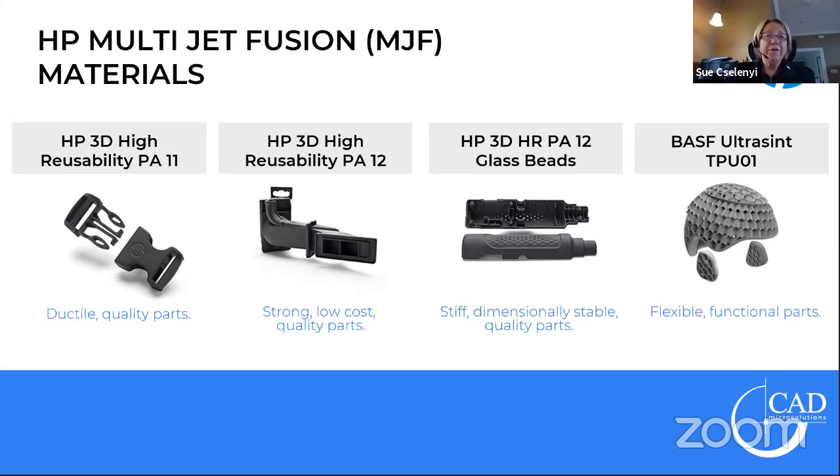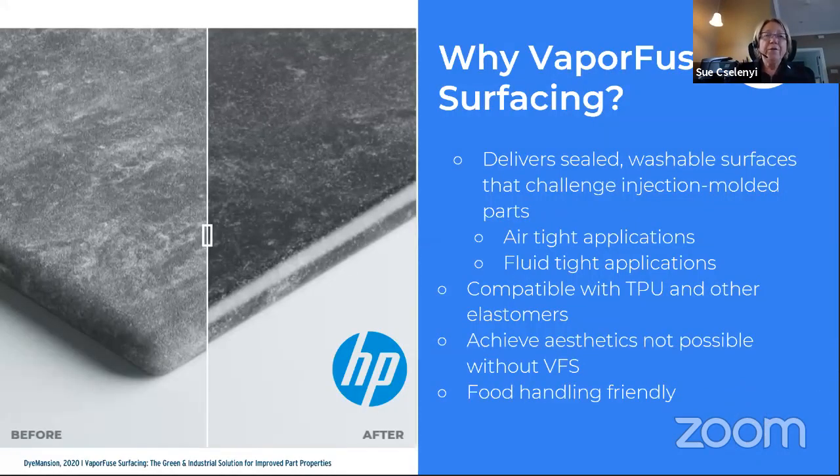Why vapor-fused surfacing? Vapor-fused surfacing allows us to retain the part properties that make HP MJF technology so desirable. Parts are watertight and airtight even after surfacing, meaning they can hold fluid or pressurized air such as pneumatic grippers. Being able to achieve the surface finish you'd like while maintaining the part properties you require is essential. Aesthetics are important for end-use parts, such as automotive customers. The finish is also food-handling friendly — for example, end-of-arm tooling would be a great application.